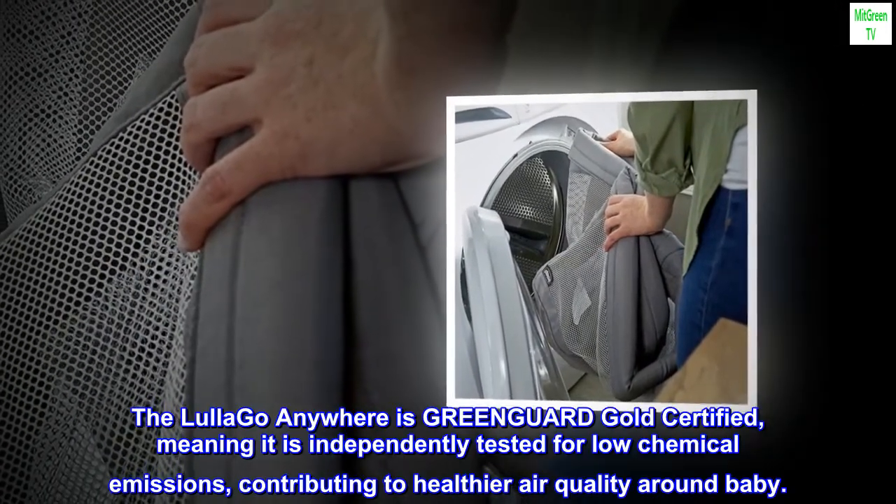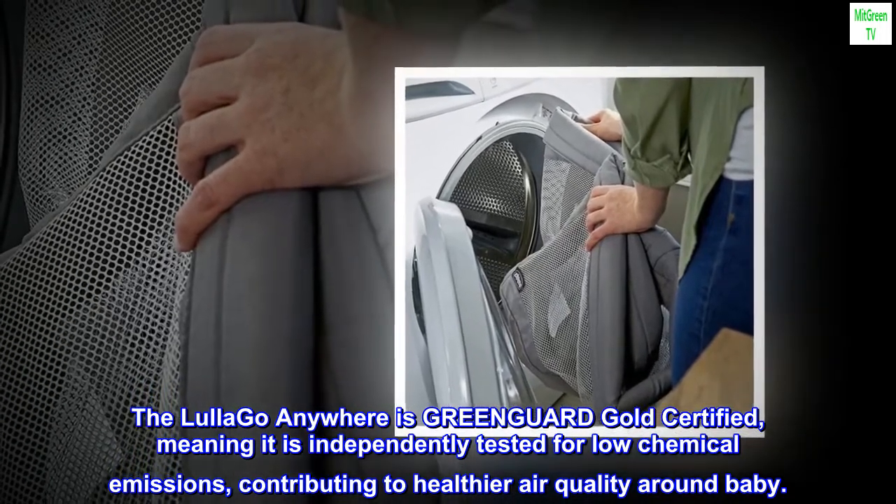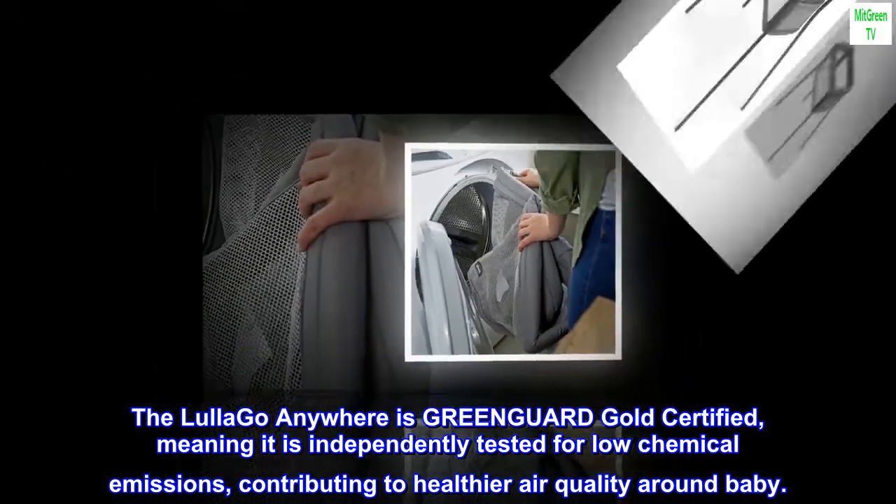The Lula Go Anywhere is GreenGuard Gold certified, meaning it is independently tested for low chemical emissions, contributing to healthier air quality around baby.